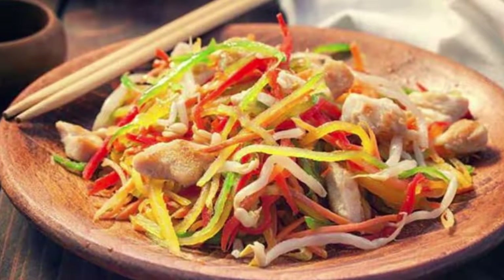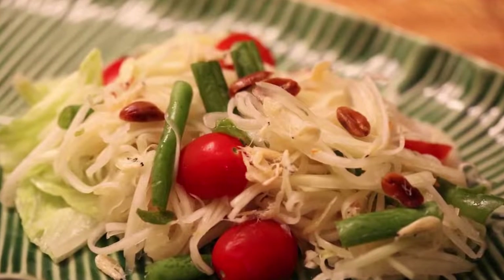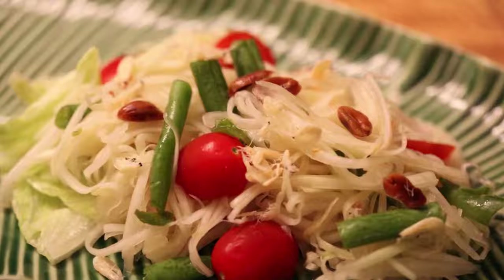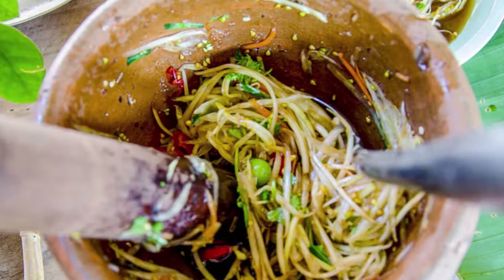The dressing is mixed with the remaining ingredients and topped with roasted peanuts for an added salty crunch. The final product is a salad that is simultaneously salty, sweet, spicy, sour, and bitter — a flavor combination that defines Thai cuisine.